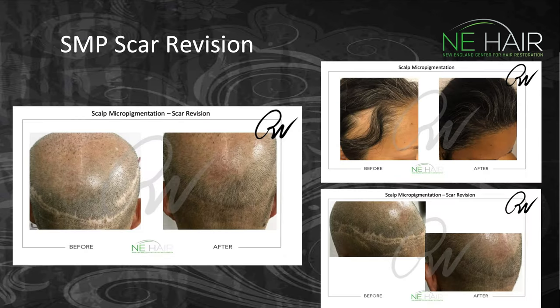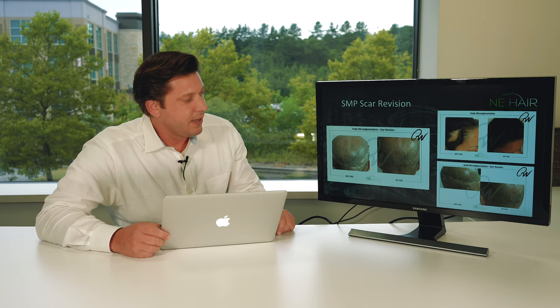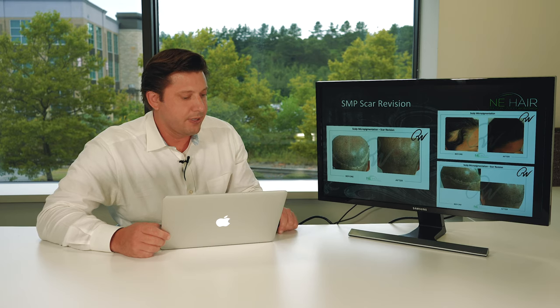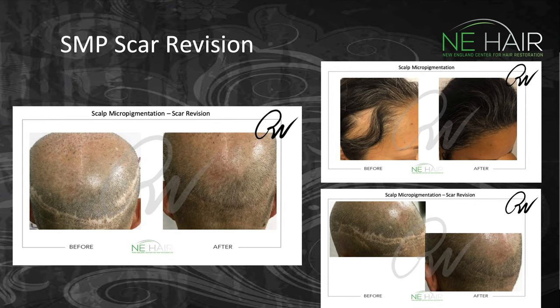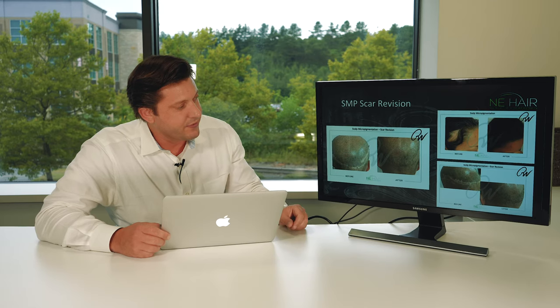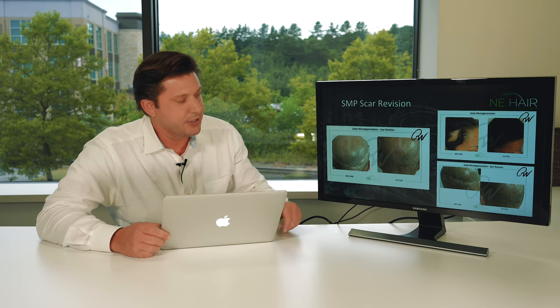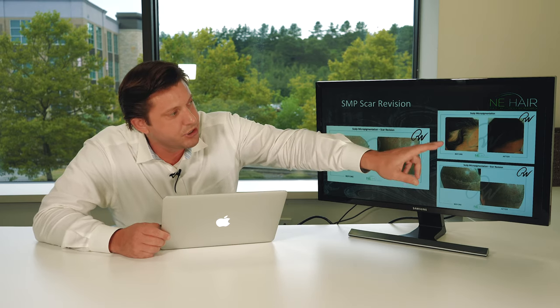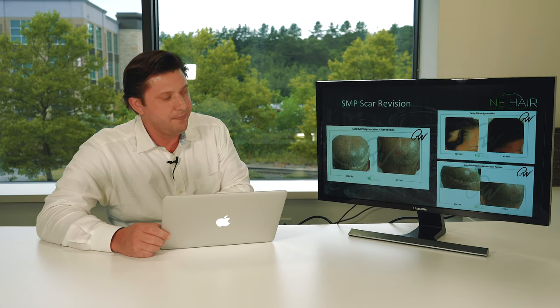Speaking of scarring, this is a very common problem with people who've had strip surgery. Strip surgery can leave a cosmetically disfiguring scar. If you wear your hair long it can cover it up, but sometimes if not done properly you can have very wide scarring. This is a case where harvesting was done twice, and we were able to really camouflage that significantly with scalp micropigmentation. We also fixed other areas of scar tissue with the tattooing revision we do with SMP.